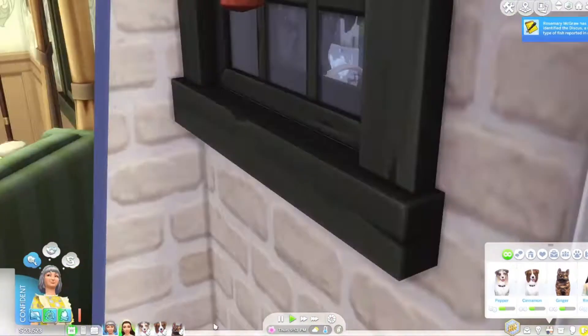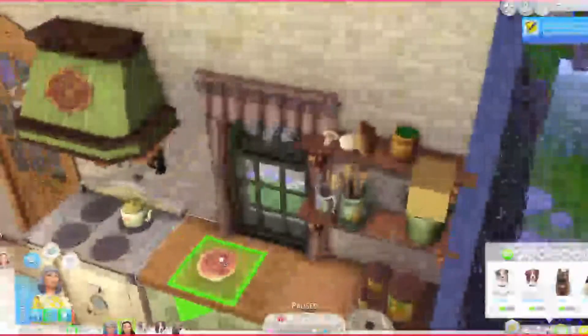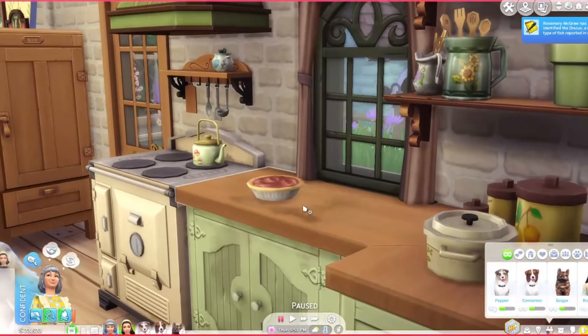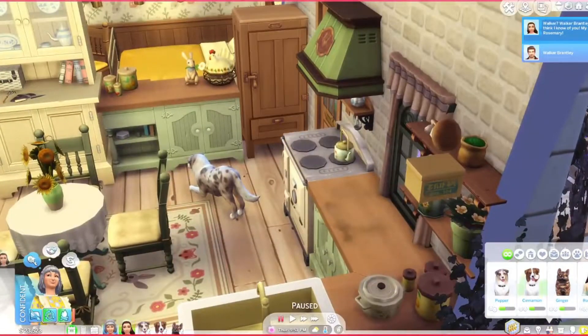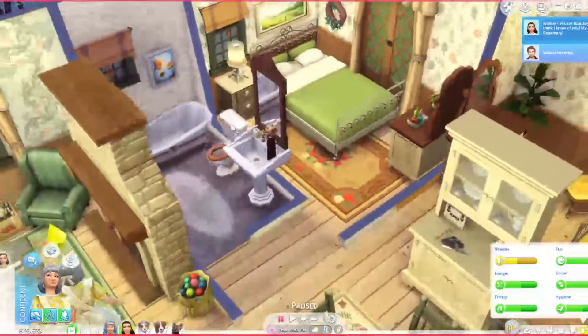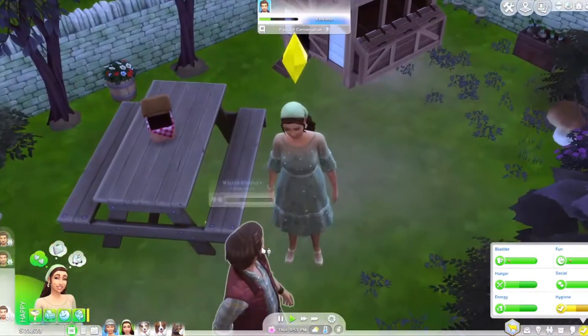I want to make sure Nigella doesn't eat this pie. Oh perfect — that actually looks so good! That looks delicious. They really upped their game when it came to animating food, which was definitely necessary.